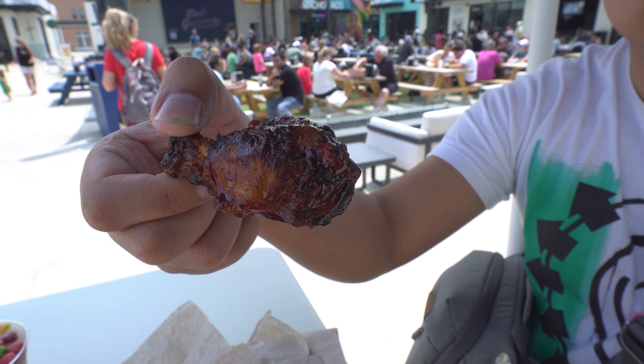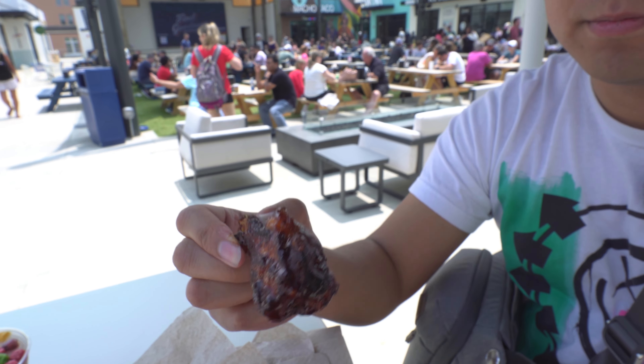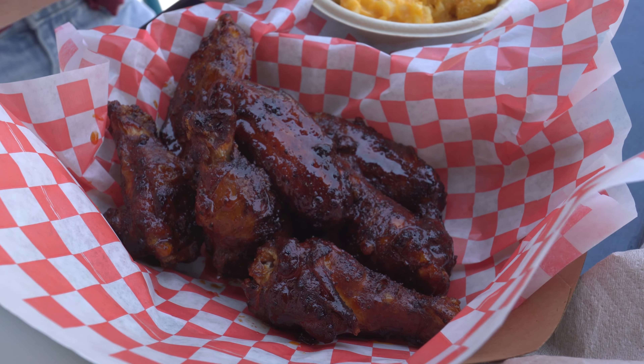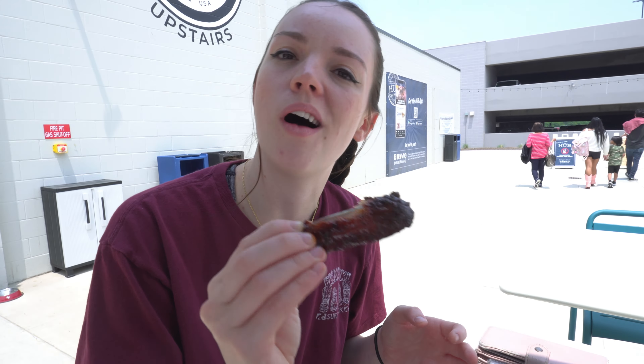My turn. It has a nice crispiness to it. There's like a bite to it — I wouldn't call it a burn, but there's like a small little fuzzy burn on your tongue. That's the best way to explain it. Tastes good, I love it. I do like that it's got a nice crunch to it — that's a good quality wing.